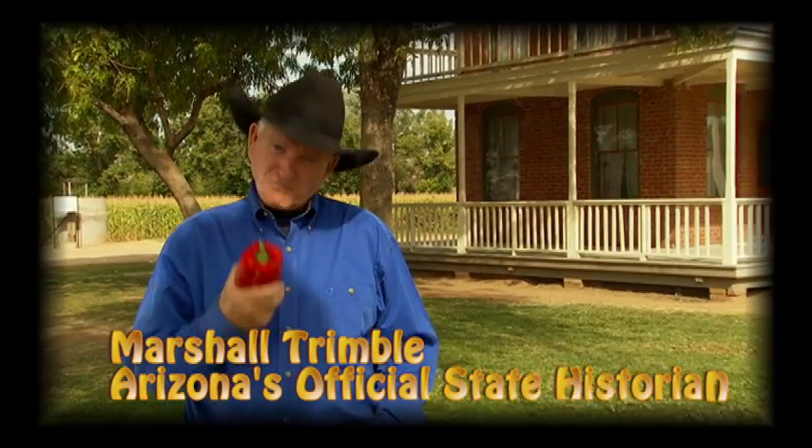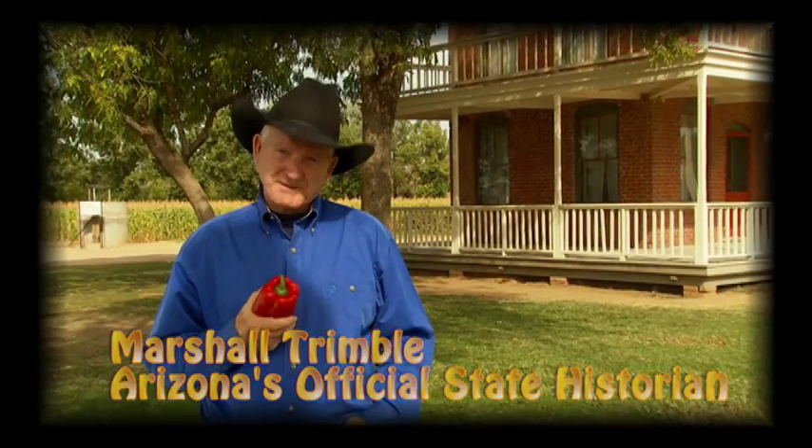Just about anyone who has visited a grocery store lately has heard about sustainable farming. But what is it exactly? And what does it have to do with a historic farm like Saguaro Ranch?